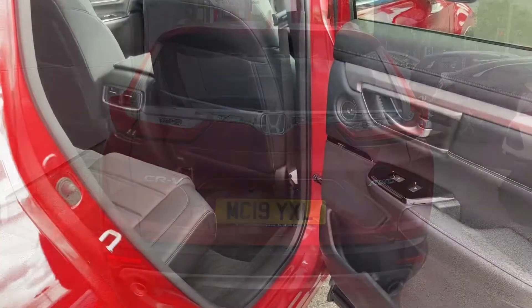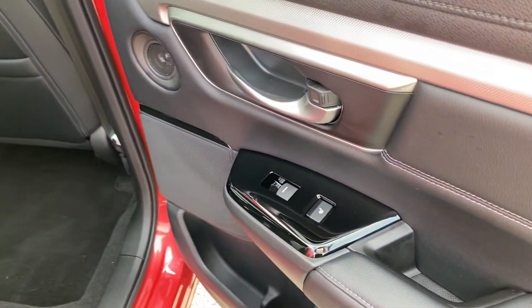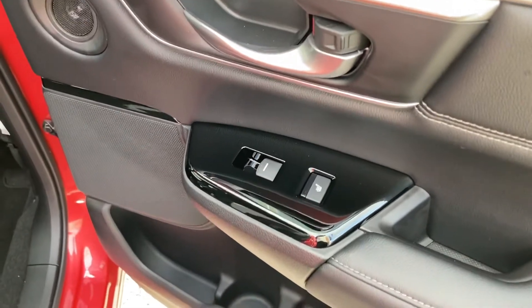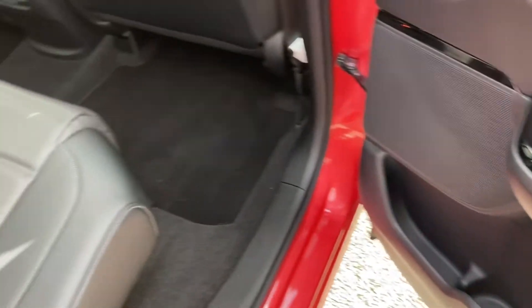Moving on to the rear interior now. On your passenger door, your rear seats are heated so you do have your controls on your door there with three alternative temperature settings, just alongside your electronic window controls, so it is very easy access for all rear passengers.